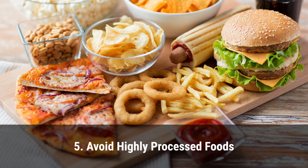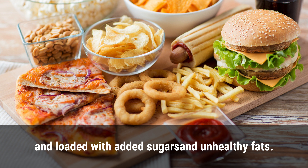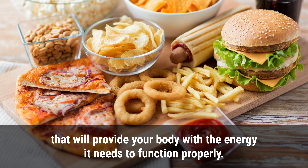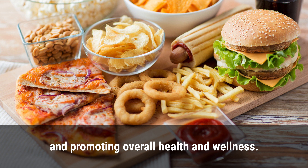5. Avoid highly processed foods. Highly processed foods are typically high in calories, low in nutrients, and loaded with added sugars and unhealthy fats. Instead, opt for whole, nutrient-dense foods that will provide your body with the energy it needs to function properly. Eating a varied and balanced diet is key to achieving sustainable weight loss and promoting overall health and wellness.